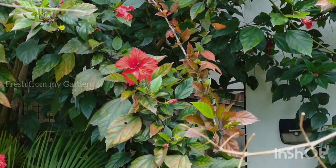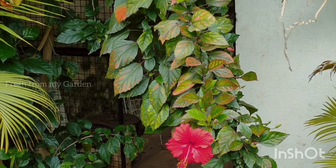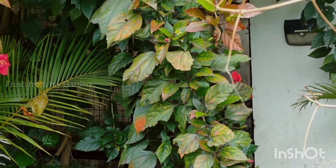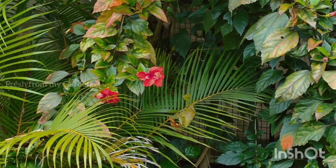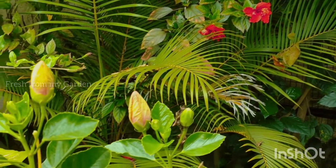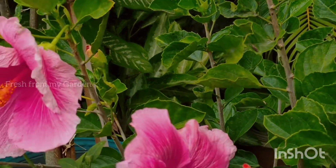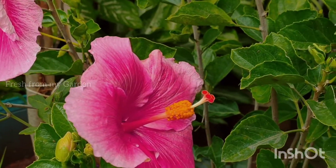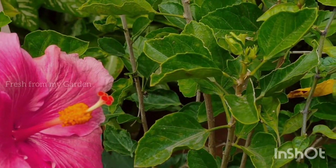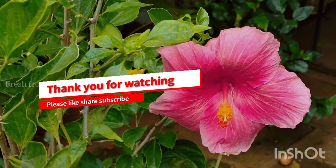These are some simple ways in which we ensure a lot of blooming and beautiful flowers throughout the season on our hibiscus plants. We have different varieties and different colors of hibiscus plants growing in different parts of our garden, and I also have a video on my channel about that. Do take a look at that video and keep watching our channel. Thank you for watching Fresh From My Garden.